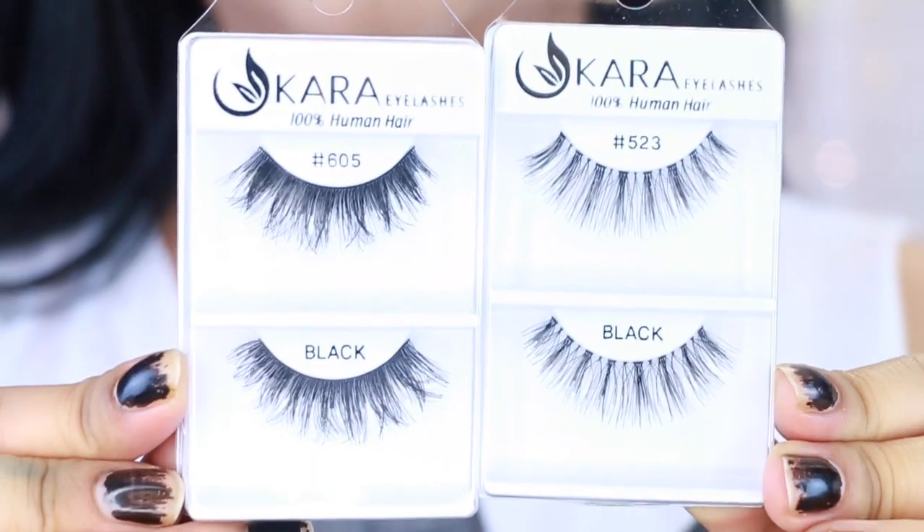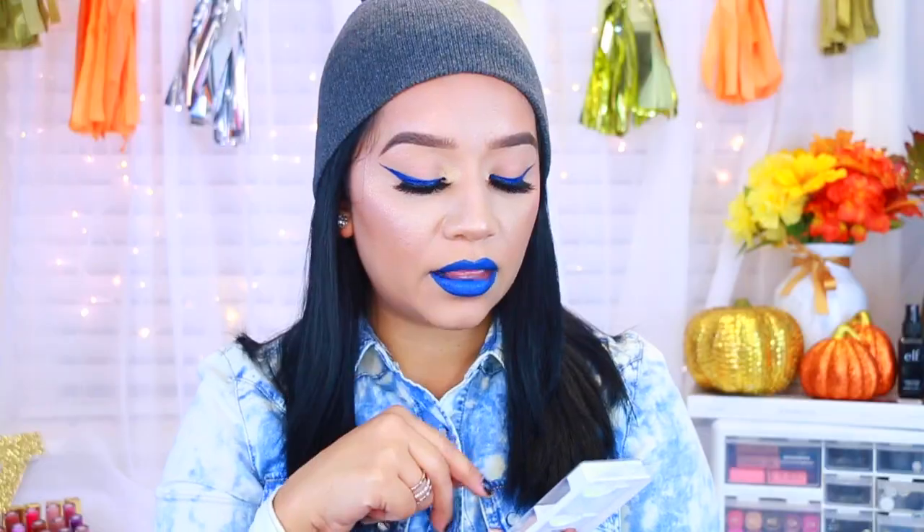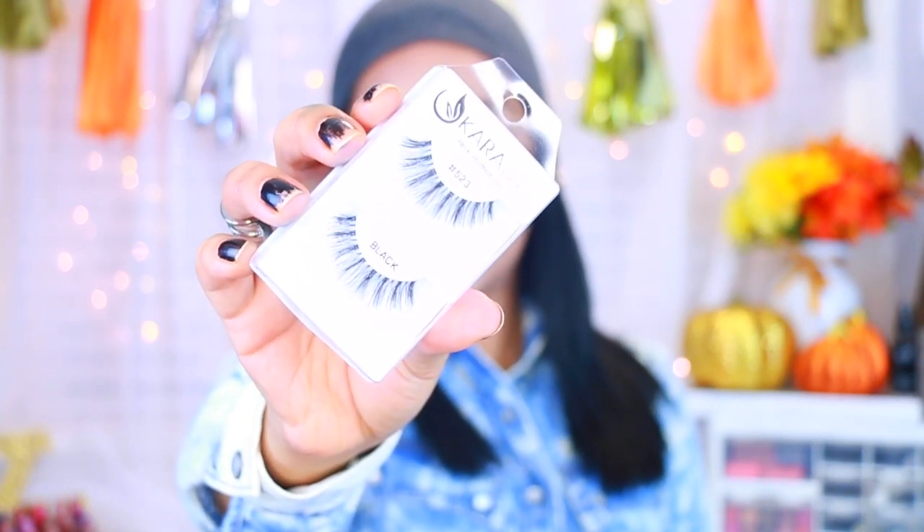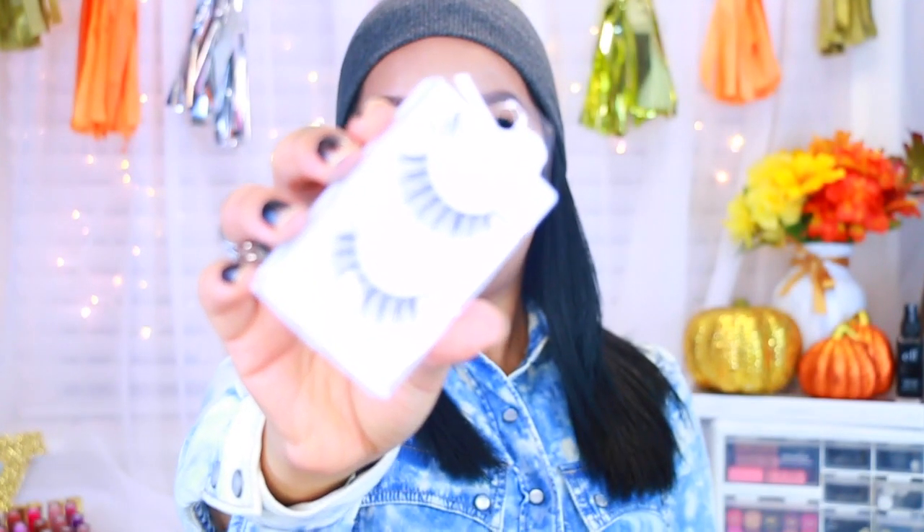They also sell tons of lashes now. I'm more on the natural side but there are some really dramatic ones. I picked up two pairs — these are from a brand called Cara Eyelashes, 100% human hair. I got these in number 605 and then number 523. These are a lot wispier, they flare out and are a little thinner. They're really nice for those days you want to do a no-makeup makeup look.